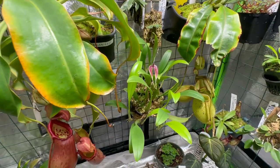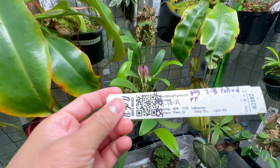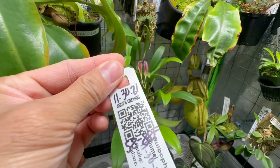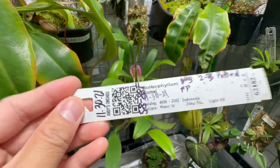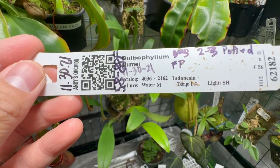Good morning! I'm doing another video about this plant — it is the Bulbophyllum blumei. I purchased it from Andes Orchids on November 30th, 2021, so it's been more than a year. This is the first time it has bloomed for me. This plant is from Indonesia.